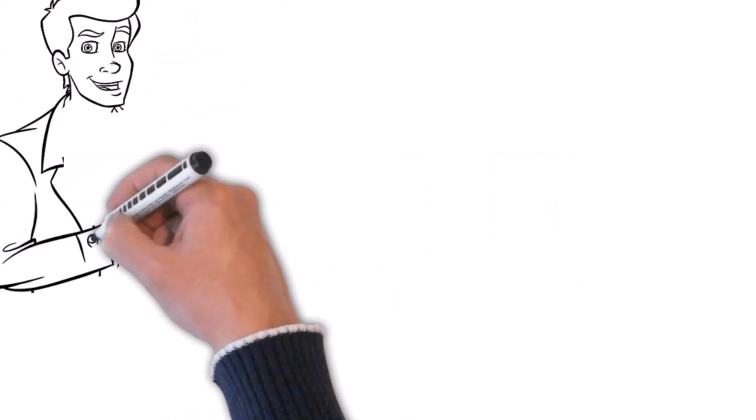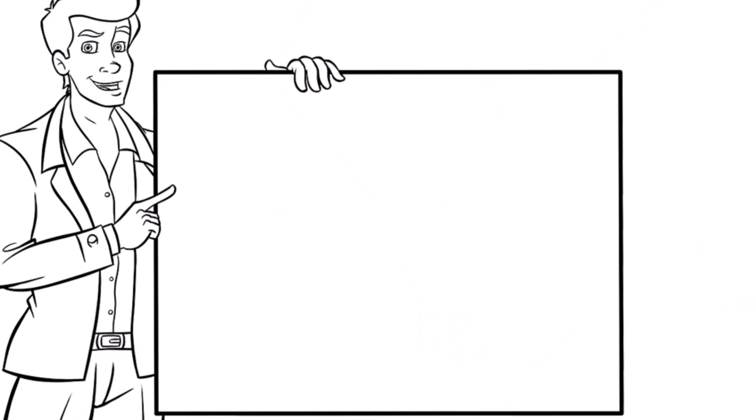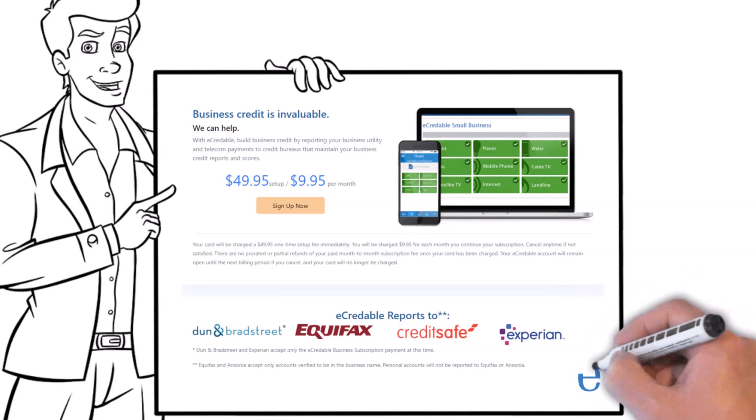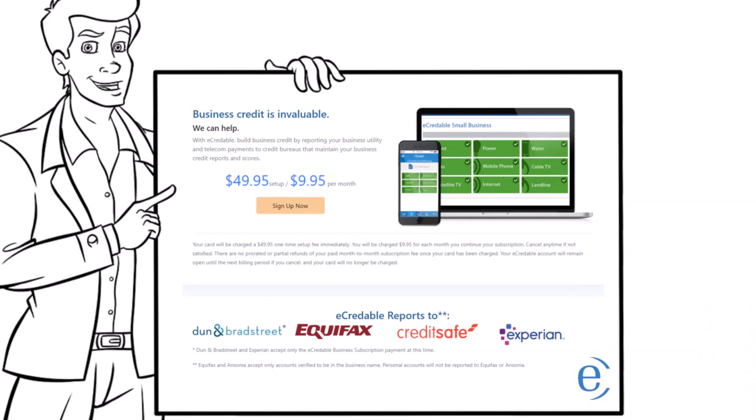For a one-time activation fee of just $49.95 and then a $9.95 monthly subscription fee, they will report their service to Dun & Bradstreet, Equifax, CreditSafe, Experian, and Ansonia. Your on-demand accounts will be reported once per request for just $24.95 per account. It doesn't get any better than that.